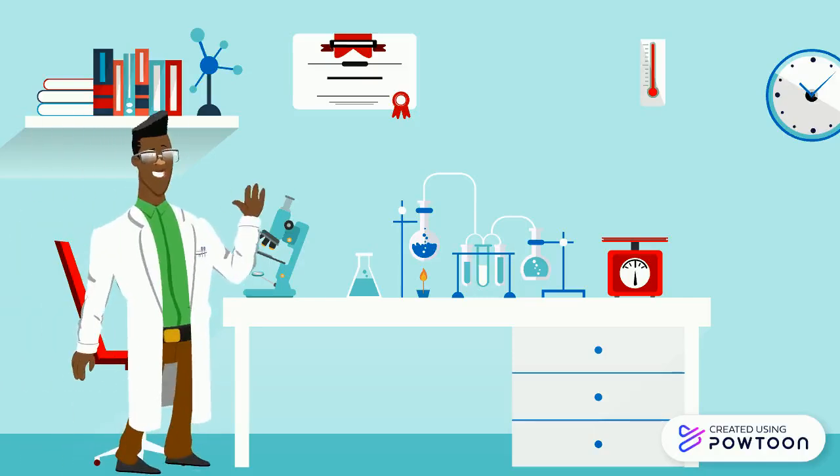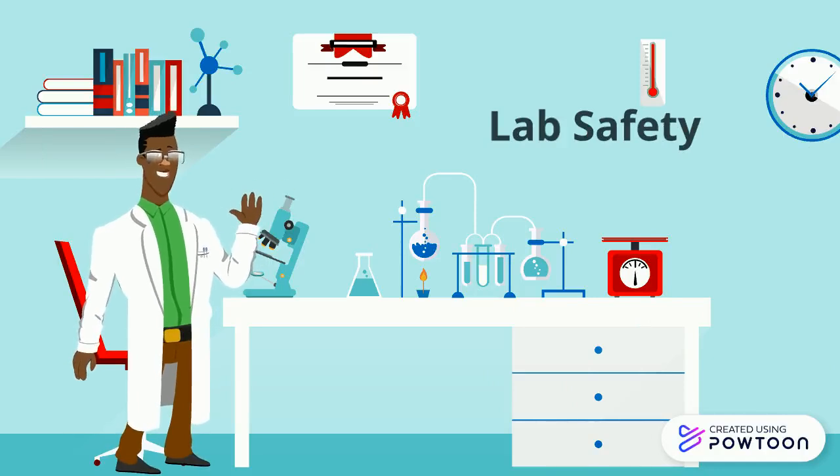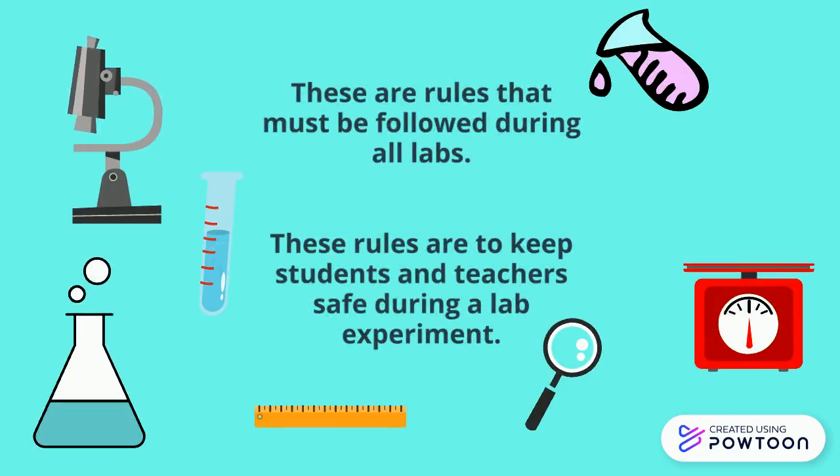Good morning boys and girls. Today we are going to talk about lab safety for our elementary students. These are rules that must be followed during all labs, and they are to keep students and teachers safe during a lab experiment.